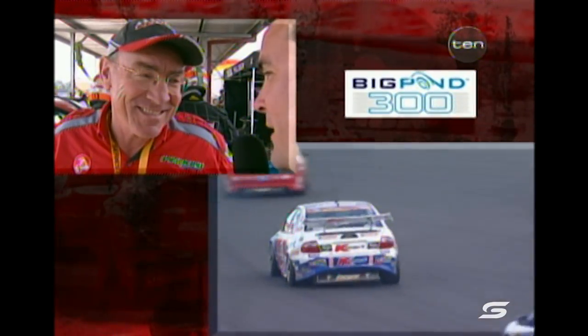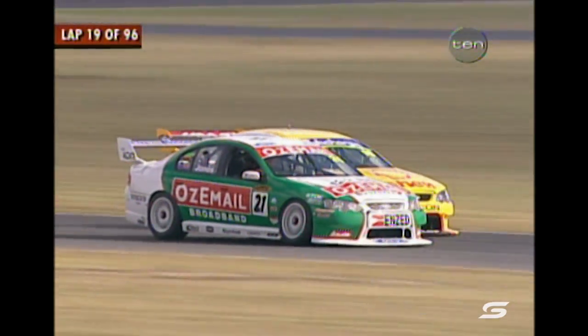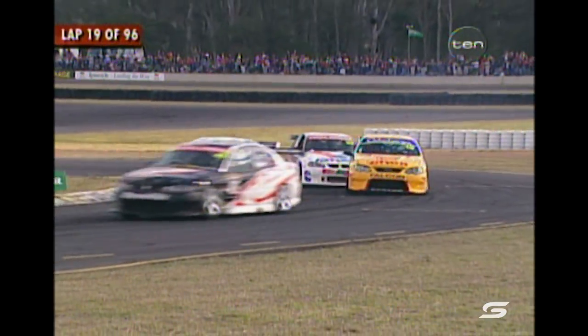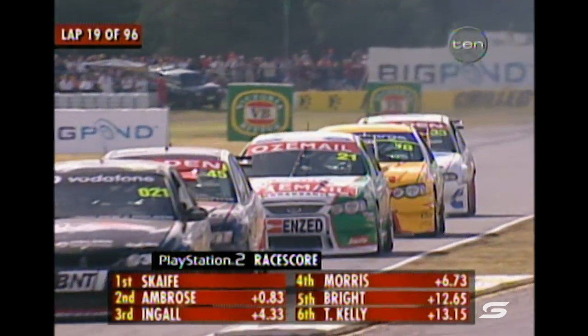Larry Perkins explains: 'The alternator stopped charging on the outlap for the start of the race before we even got to the grid — we don't know why. We were about to press on and get the start done, going to the battery, but the volts would no longer run the car. Now we're changing the alternator. Had an engine problem yesterday and another niggly thing carrying on now.' Without the alternator sending the required charge, it just drained whatever power was left in the battery — that's what forced the stop. Now they'll change the alternator. Mark Scaife is still the leader of the Big Pond 300.